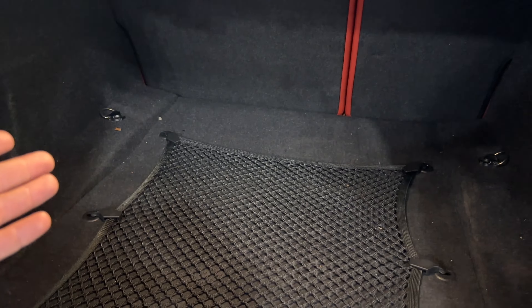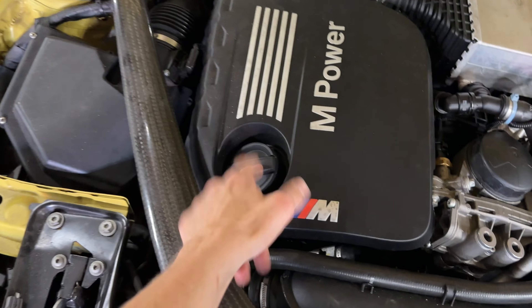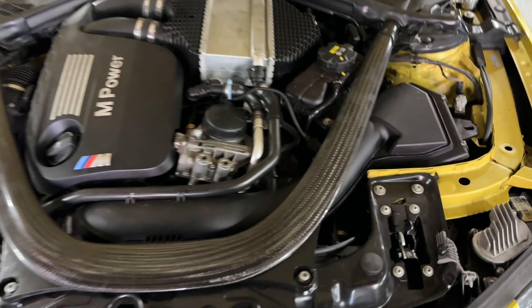Older generation BMWs don't have the same design cutouts as the newer ones — cool how BMW evolves their designs. You can move the seat forward with a button. Under the hood you've got two big latches, your battery, power outlet, washer fluid, intake, and the M Power engine cover with the oil cap and M logo. There's also a carbon fiber sway bar brace — super cool.